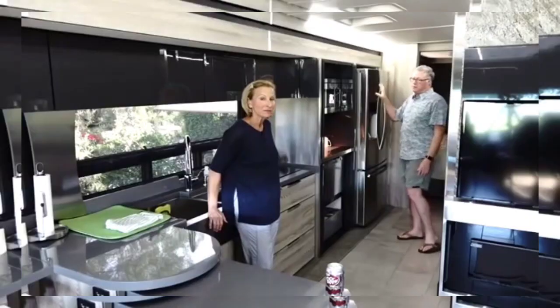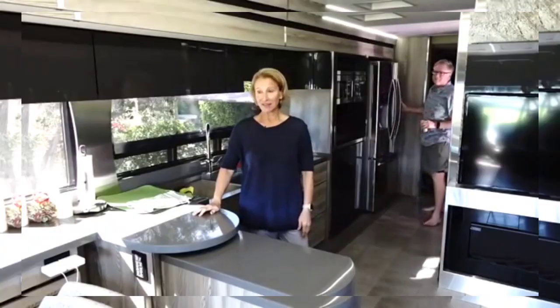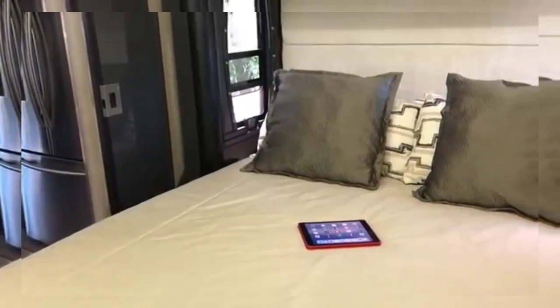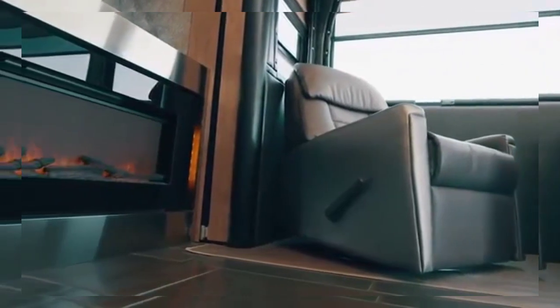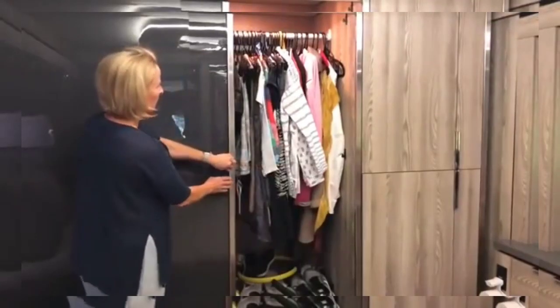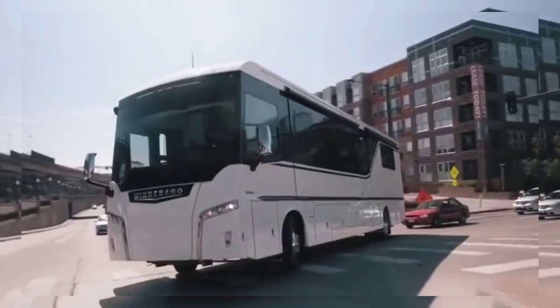The kitchen is huge and features a French door fridge, double stainless steel sink, and bespoke countertops including a stow breakfast counter. Despite its humongous size, the Horizon only sleeps four, but what it lacks in berths it more than makes up for in space and luxury furnishings. The master bedroom houses built-in wardrobes, a walk-around double bed, and ensuite access to the stunning his-and-hers shower room.